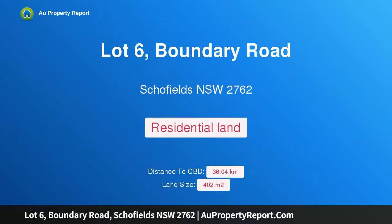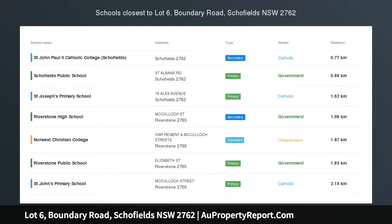Hi, I am glad to introduce Property Lot 6, Boundary Road, Schofields, NSW 2762. Great dimensions for the added luxury, conveniently located. Buy the land only or a house and land package.